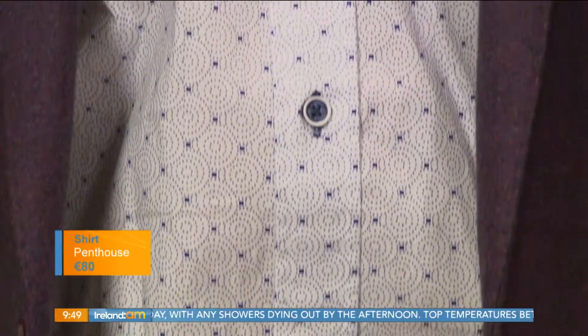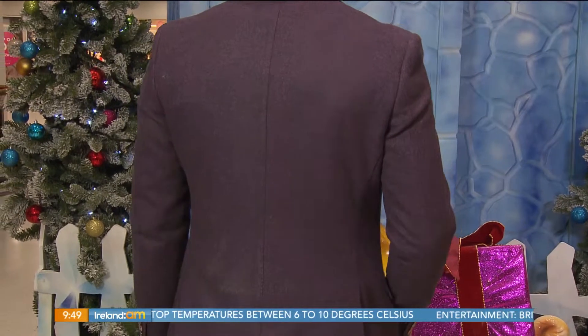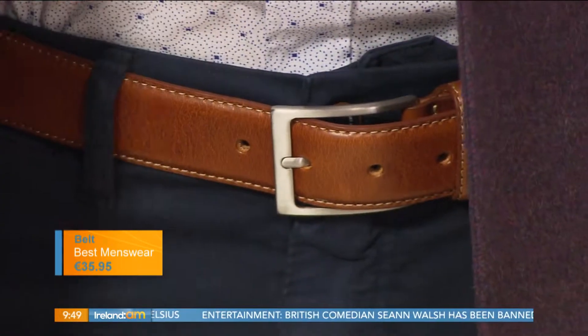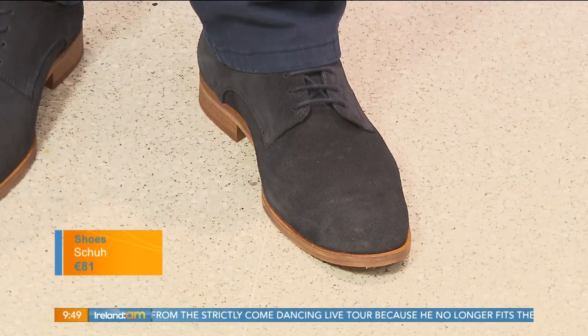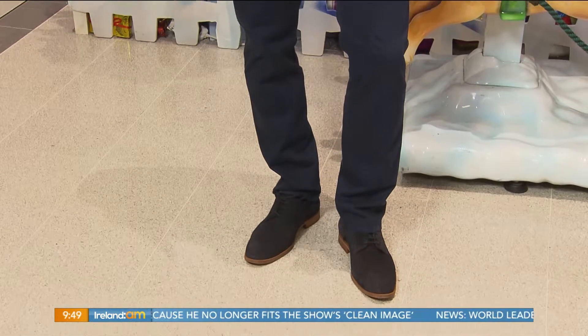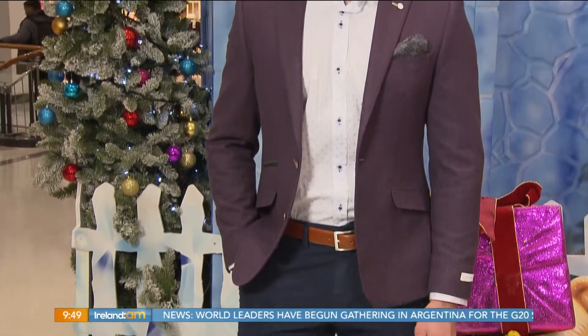And then the printed shirt — tis the season to be jolly, go all out with your prints. This is from Penthouse and it's that navy tone that picks up the burgundy in the blazer — just a smart, really nice look. We've put it with a nice brown belt, though you could use a navy belt. Down to the navy chinos as well, tying all those colours in — you could also wear it with jeans. Then a suede, smarter shoe for your night out. There are great independent shops in the Jervis Shopping Centre. A good pair of chinos like that you'll get so much wear out of — with a jumper, mixed up for different occasions. When you're shopping for your festive outfit, think about pieces you'll wear beyond Christmas. Navy chinos you'll definitely wear all year round.